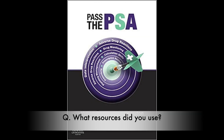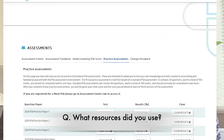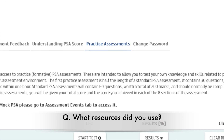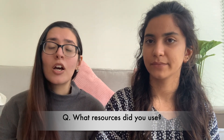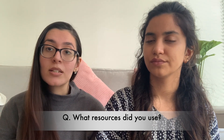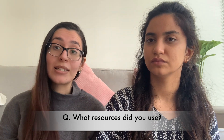We recommend the 'Passing the PSA' book — read through all the information and do the questions. Please, please go through the official mock papers on the PSA website. When you're registered, you can access three mock papers that are exactly like the real exam. A lot of the questions and information are repeated, and it'll really help you practice accessing the BNF and finding information while doing the exam.